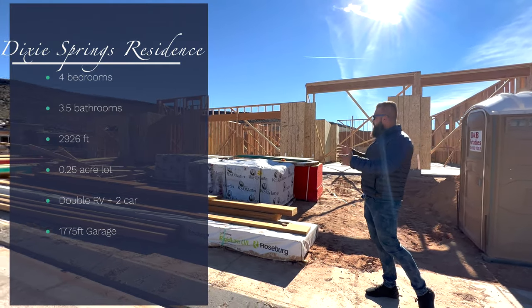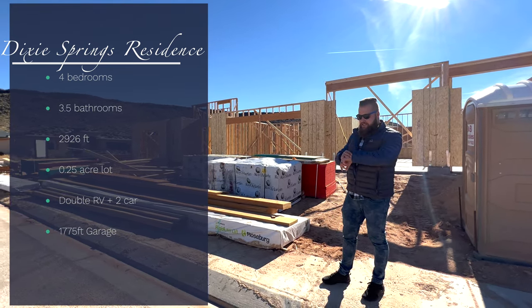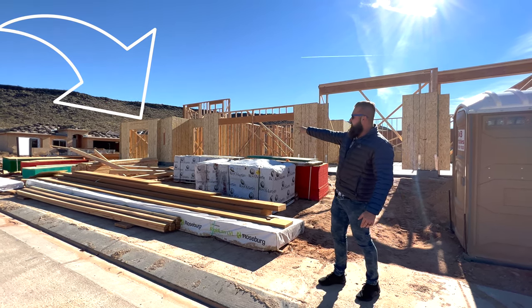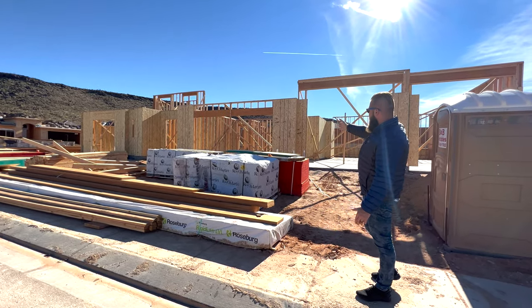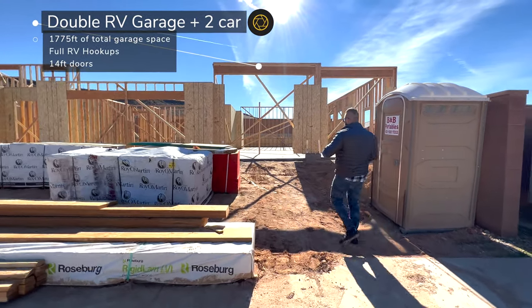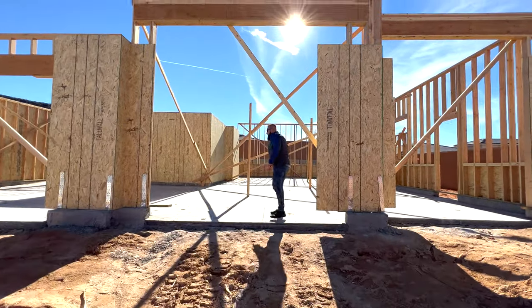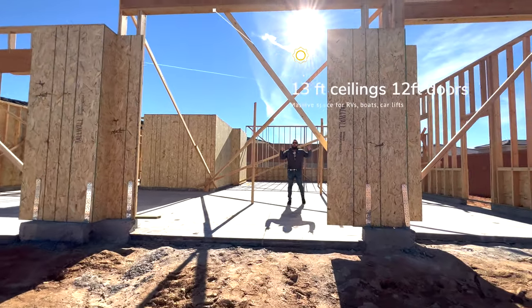What we have here is an incredible 2,900 square foot home. It will be a four-bedroom with a casita — an attached casita with an entrance through a sliding door on the front left of the property. We also have a two-car garage with a double RV garage. The garage is massive — I believe 45 feet deep on the RV side, with an oversized two-car garage right next to it, and really tall 14-foot doorways.